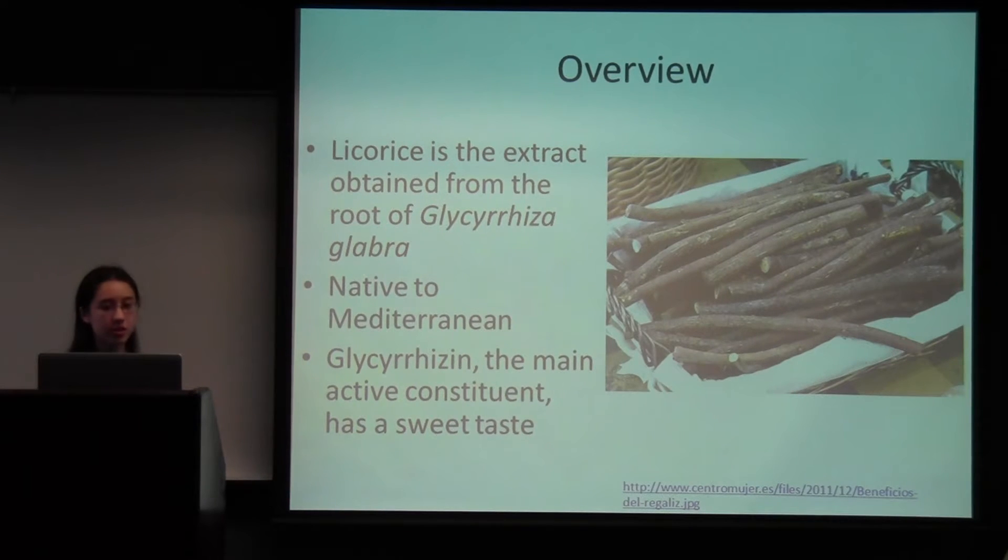A quick overview: licorice is actually the extract obtained from the root of the plant, and the scientific name comes from the Greek word 'Glycyrrhiza,' which means sweet root. Some common names are European licorice, Spanish juice, or sweet wood. It's native to the Mediterranean, and two closely related species are Chinese licorice and American licorice. All three species contain glycyrrhizin, which is the main active constituent and has a sweet taste.